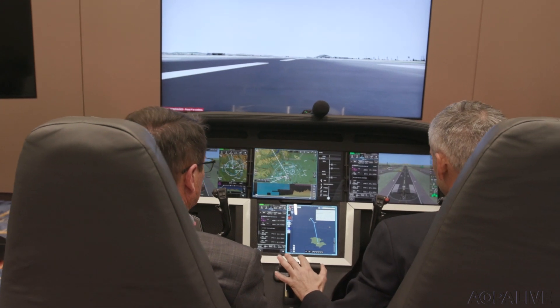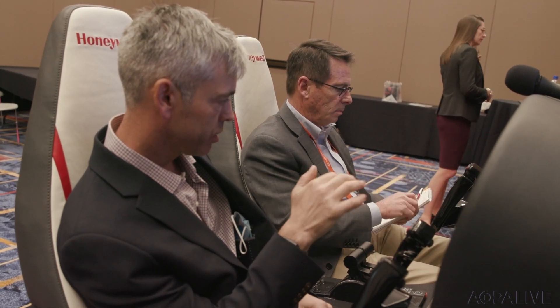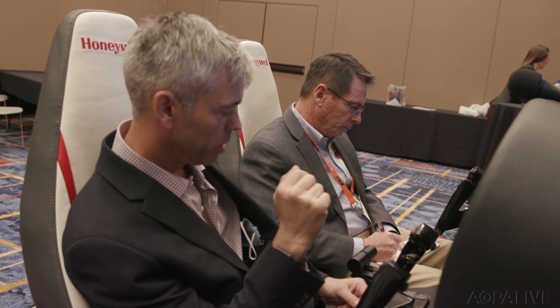We needed to focus on connected, so instead of the connectivity we're all used to — where you have to walk up to the airplane with the iPad and connect it — instead we're doing that with always-on cloud connected. That means we can do things off-board the airplane, or the airplane can send data to the cloud, and we can access that from anywhere. Jason Bialak showed me some of the capabilities of the Anthem flight deck in a bare room in the Las Vegas Convention Center.